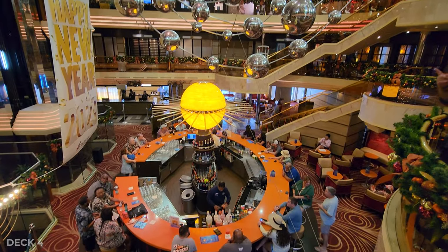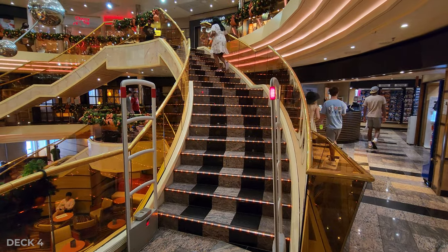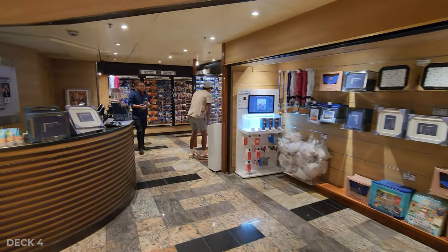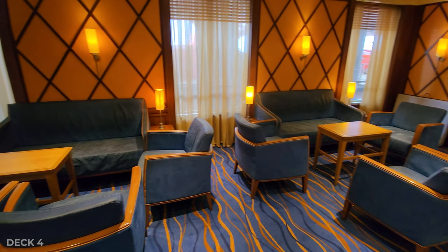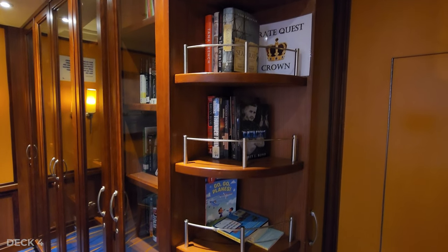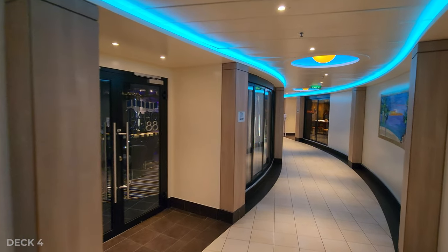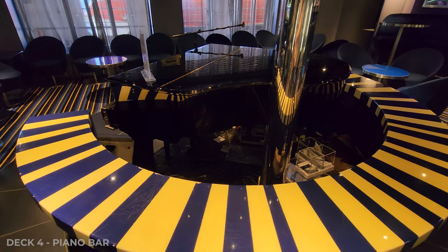Down on Deck 4, coming from the theater, you're going to find the atrium, the photo center for all the photos, and the library. Also on Deck 4 is the mezzanine, which is the hallway to the piano bar, the steakhouse, Bonsai Sushi, and the Limelight Lounge.